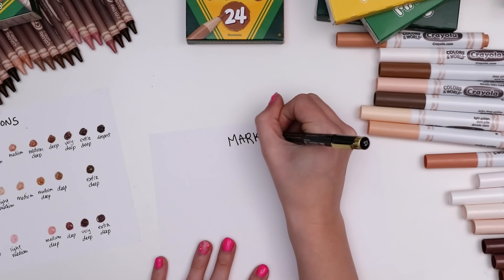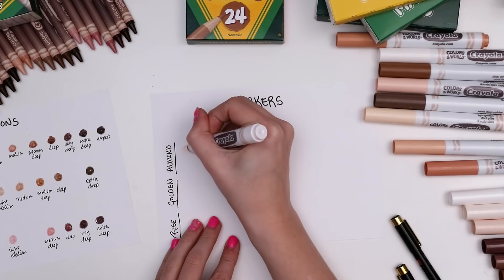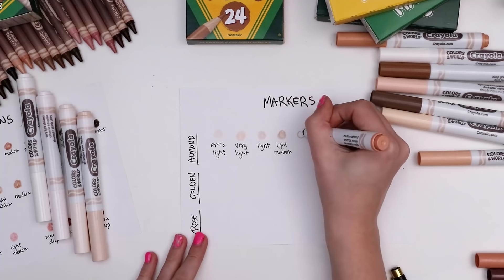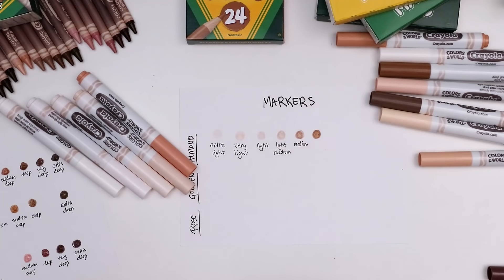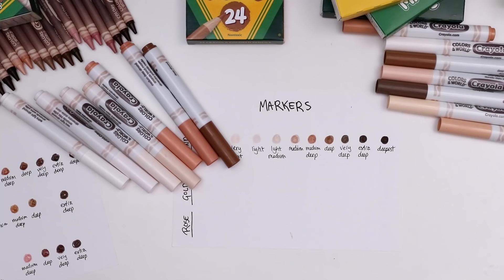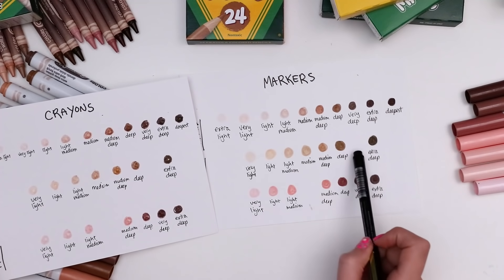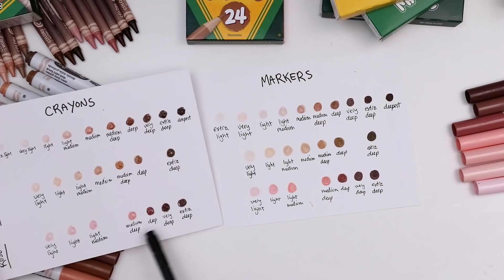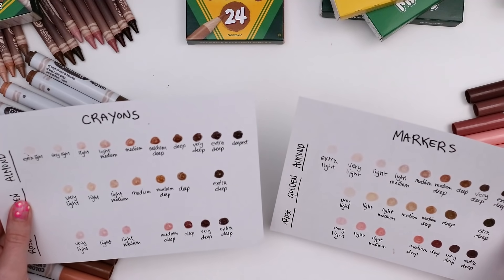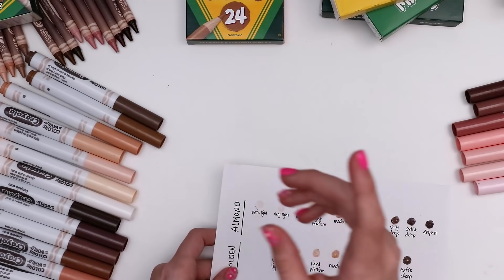Swatching the markers was a much quicker process because now I'm accustomed to what colors are in here. As I surmised, each set has the exact same colors, so the markers have the extra light, very light, light, light medium, medium, medium deep, deep, very deep, extra deep, and deepest with the almond undertone. Just like the crayons, golden omits extra light, very deep, and deepest, and rose omits extra light, medium, and deepest. Side by side you can see just how similar the pigments are between the crayons and the markers, which seems impressive.